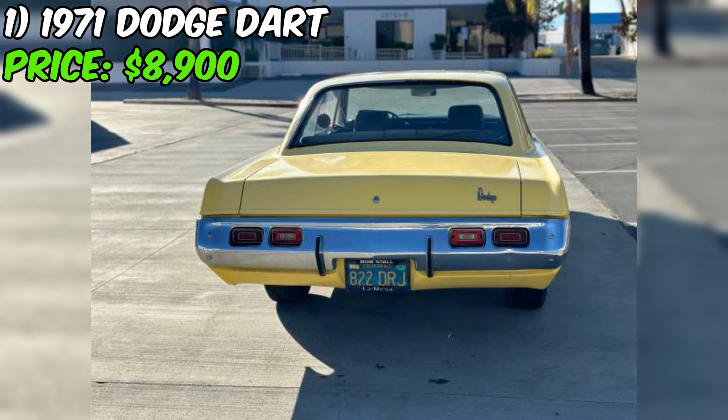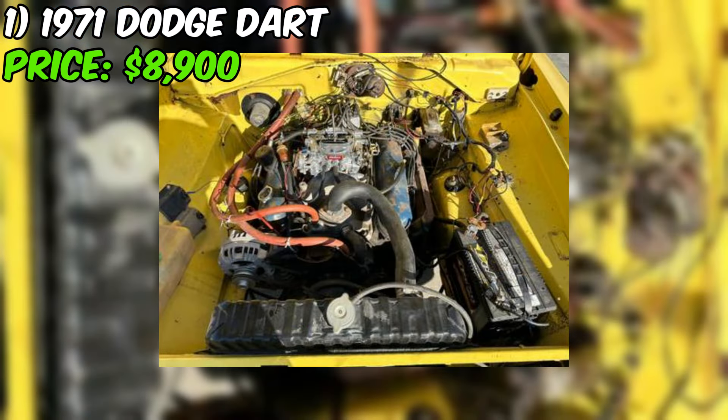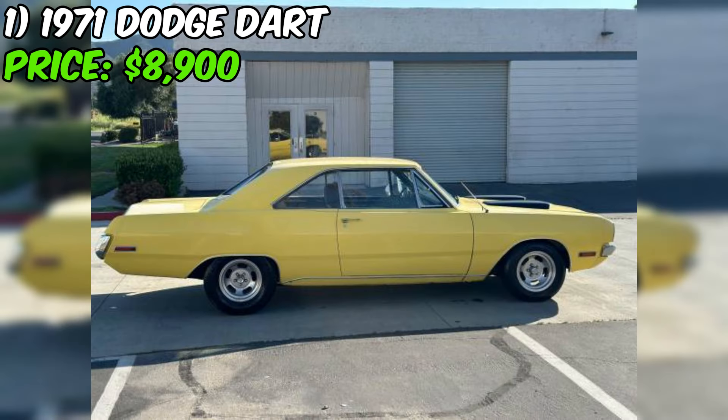We're diving into a classic American ride that's up for grabs on Craigslist: a 1971 Dodge Dart. This beauty is being offered at $8,900 and from what the seller tells us, it seems like a solid project car with plenty of potential. The seller is pretty upfront about the condition — while the car runs, drives, and stops, it's still a project that needs a bit of TLC. The body is described as super straight, which is a big plus.